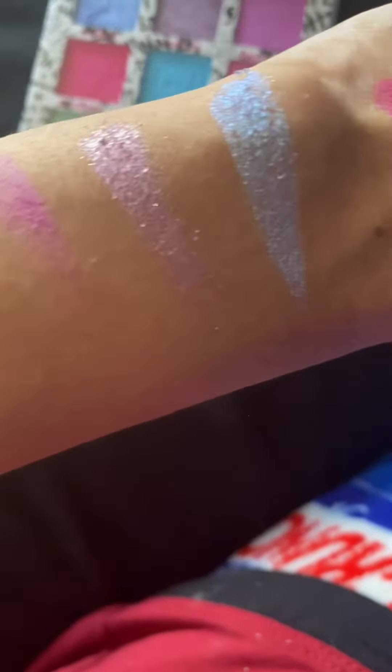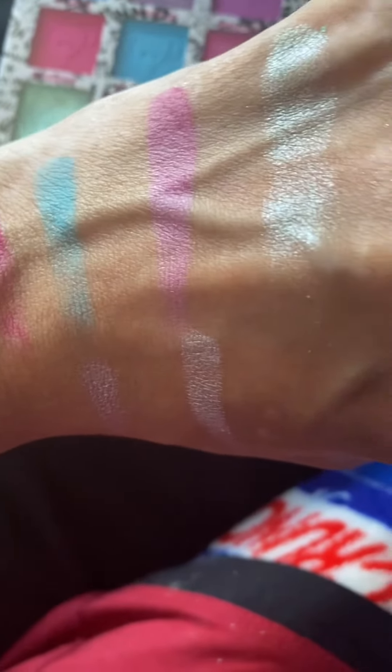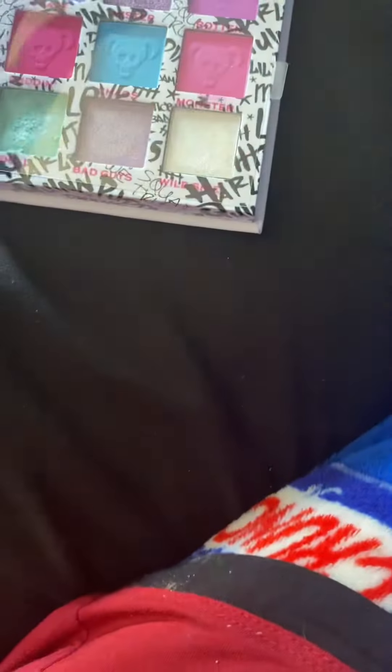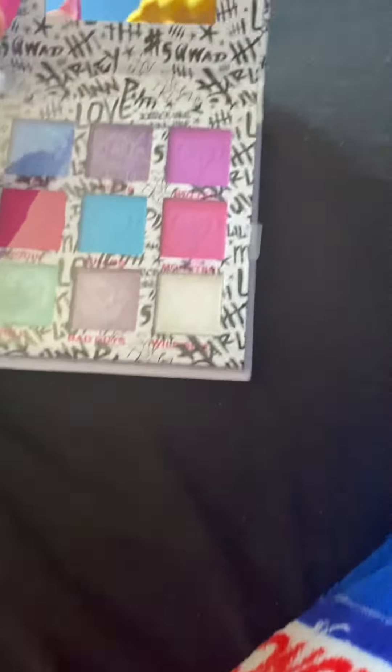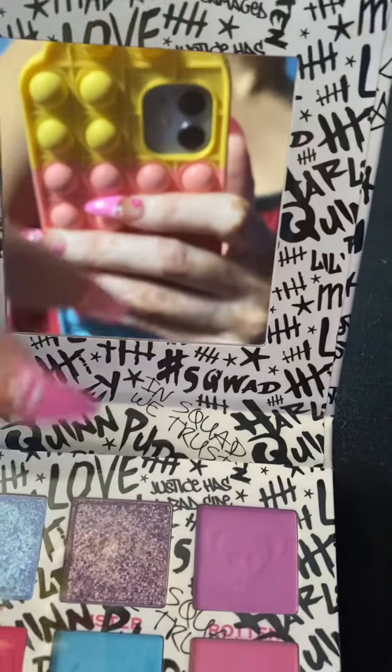I bought this eyeshadow palette at Target last week for $12.29. They're still selling the palette at Target, and they have other products from this brand, Revolution, as well.